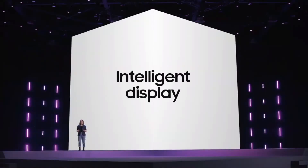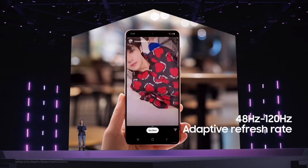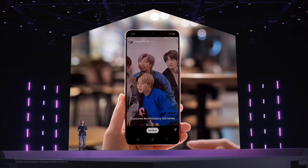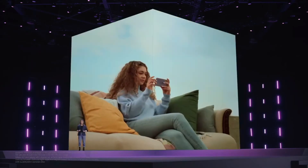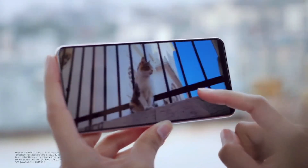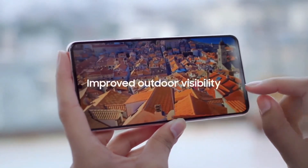Today, we've made another leap forward, building the S21 series with an adaptive screen that goes between 48 and 120 Hz. Whether you're scrolling through your social feed or photo gallery, your viewing experience is optimized for your content. The contrast ratio and unbelievable peak brightness let you enjoy all the vivid colors in the content you're watching, even if you're outside on a really bright, sunny day.